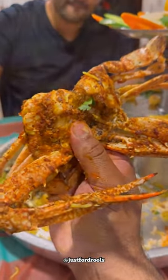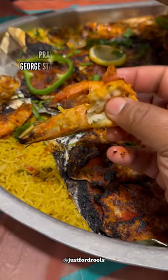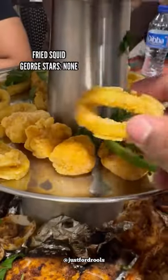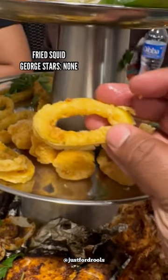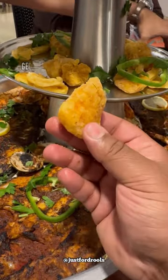Next up we have prawn or shrimp — I don't know how to tell them apart — but again, it could have been better. Moving on to the fried squid or calamari, there's definitely some room for improvement there. But the fried fish was just amazing. This meal can easily be shared by five people.